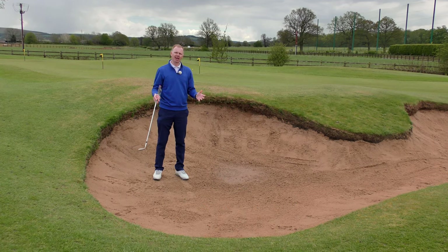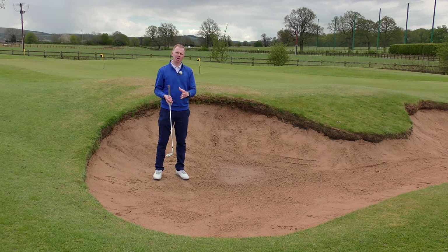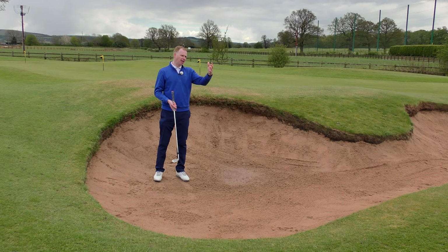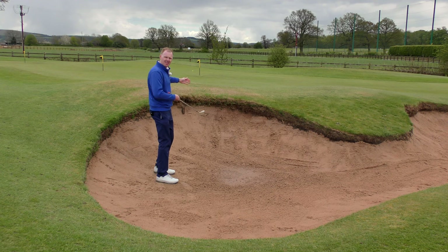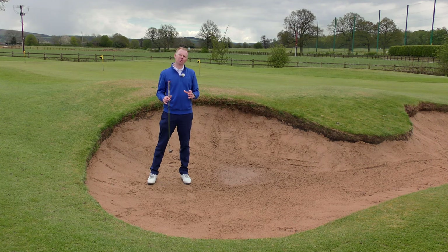Going in a bunker is going to happen — they're positioned on a golf course exactly where the course designer expects us to hit our approach shots or our tee shots. So the ability to play out of a bunker with a reasonable level of success to keep your scorecard ticking over is going to be a really important skill.